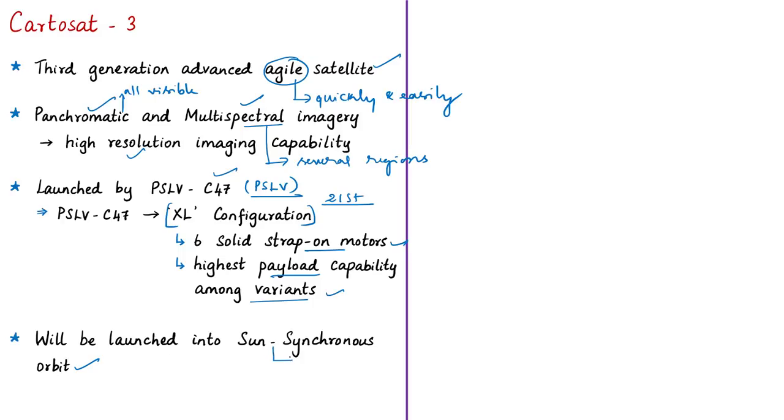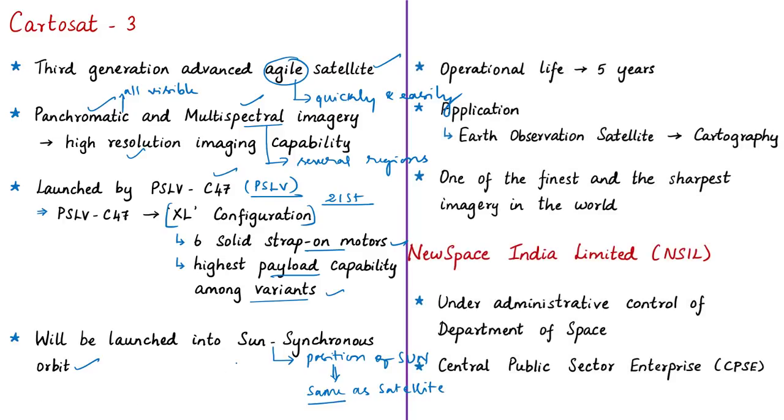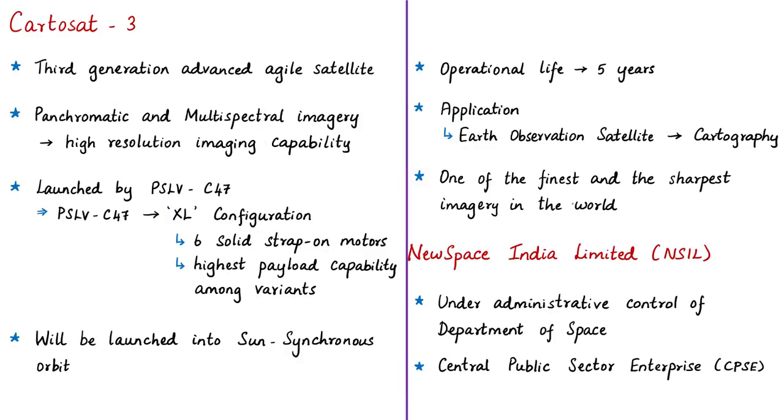Sun-synchronous orbit means the position of the sun with respect to a particular point on the earth remains the same as the satellite passing over that point. The operational life of KatoSat-3 is 5 years. It is an Earth Observation Satellite. The Earth Observation Satellites of ISRO are the largest civilian remote sensing satellite constellation in the world.